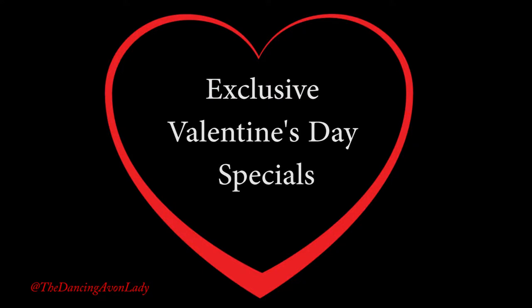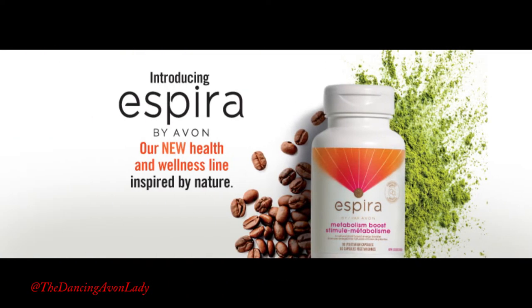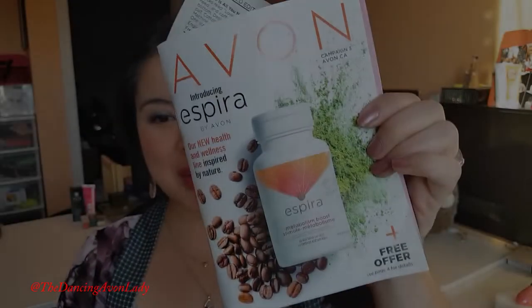Hey guys, welcome back to my channel. I'm Jessica the Dancing Avon Lady. Today's video is all about Avon's exclusive Valentine's Day special featured in Campaign 3 of 2019. This is the Campaign 3 brochure, and we are also featuring our new Xperia line, but I'm going to do that in a separate video because our new wellness line deserves its own video.